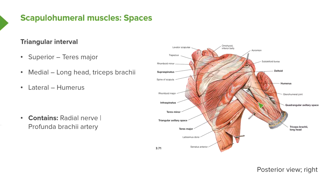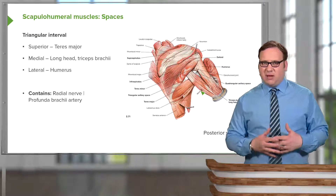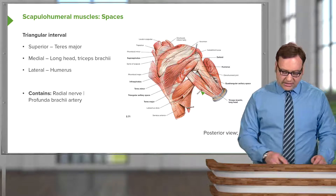Coming out of here, we have the radial nerve and the profunda brachii artery. So this is not as clear as the quadrangular and the triangular, but here in this little slit: superiorly, teres major; laterally, the humerus; medially, the long head of triceps brachii — we have the triangular interval. These are some very important spaces that allow structures to pass out of the axilla to the wider areas.